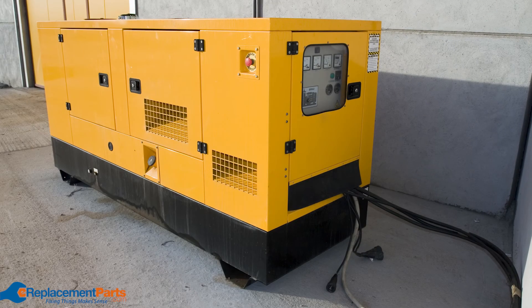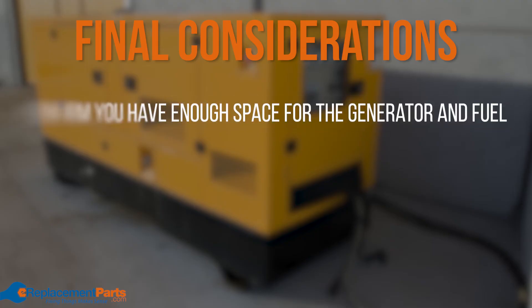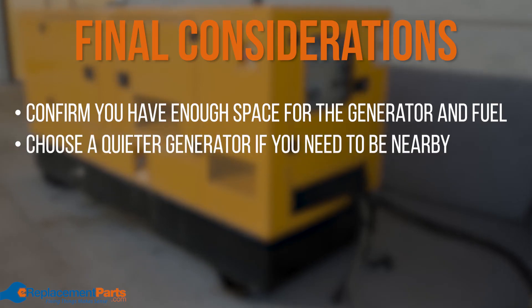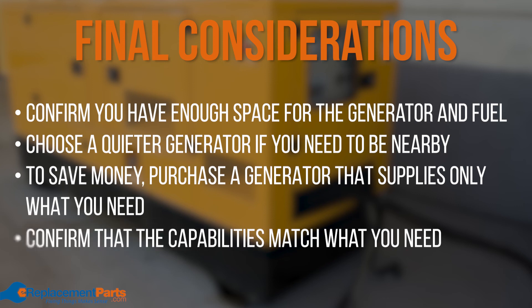Beyond the type of generator and their respective fuel, here are some final considerations before you finalize your decision. Ensure that you have enough space to store both the generator and its fuel. Some generators, like diesel fuel generators, run loudly and can be disruptive, so we suggest choosing quieter generators if you plan on being close by as it runs. Typically the higher the power output, the more expensive a generator is. To save money, find a generator that will supply just your basic necessities. Check how long the model will run on a full tank or full battery to determine its performance capabilities.